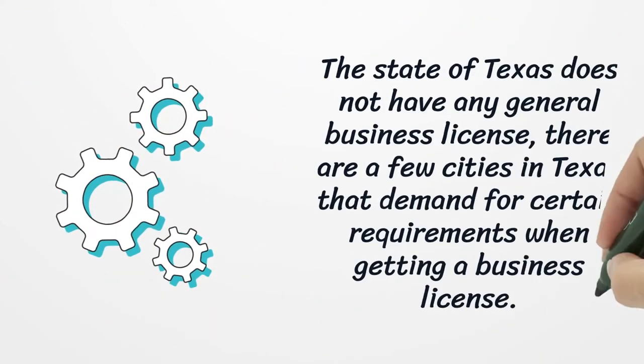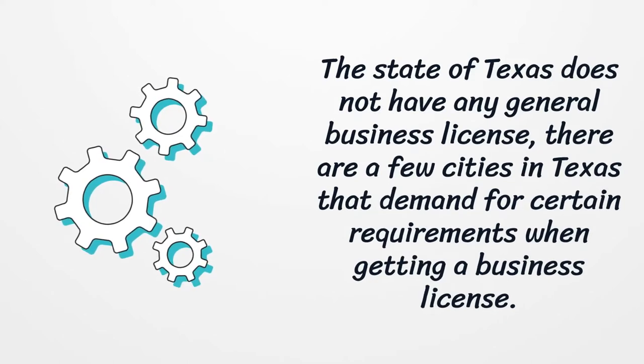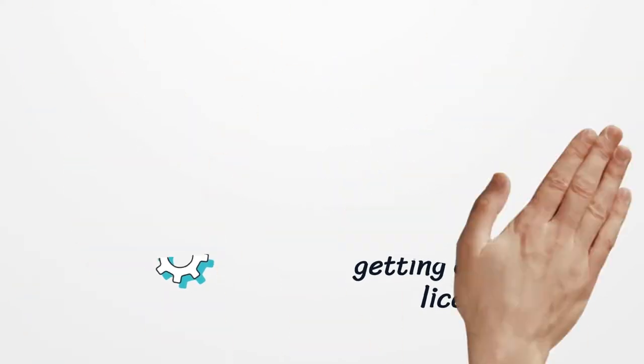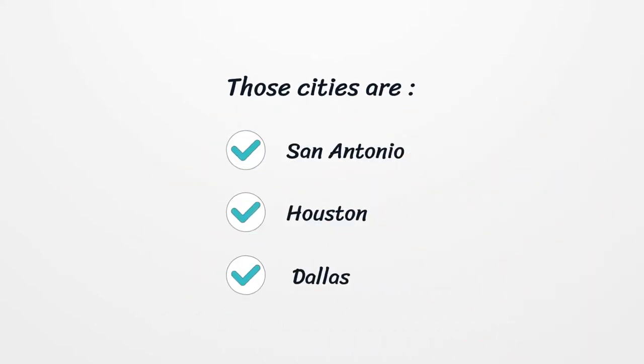The state of Texas does not have any general business license. However, there are a few cities in Texas that demand certain requirements when getting a business license. Those cities are San Antonio, Houston, and Dallas.